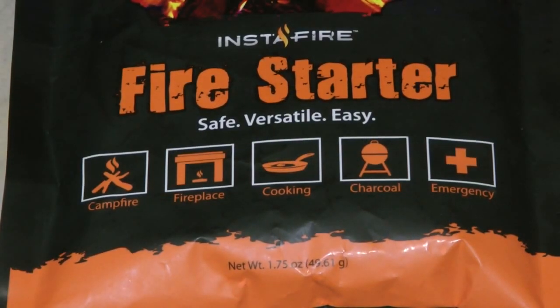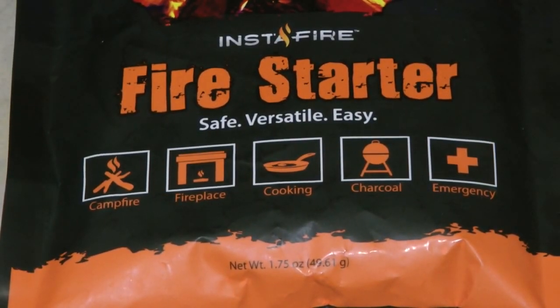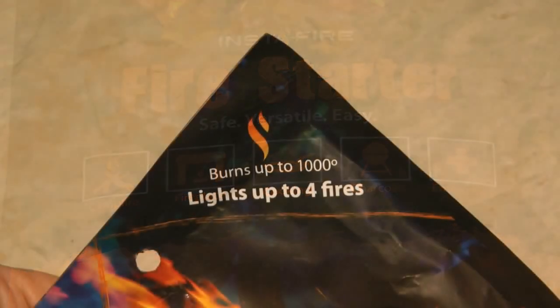InstaFire comes in a waterproof pouch and is safe to store even near food. You can use it to light campfires, in your fireplace, for cooking on charcoal, and for emergencies. One packet lights up to four fires.